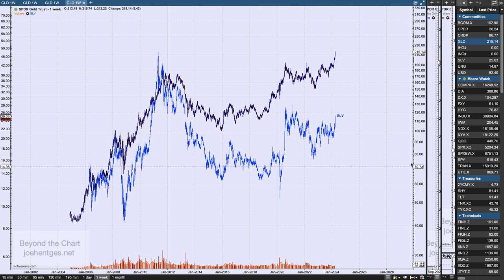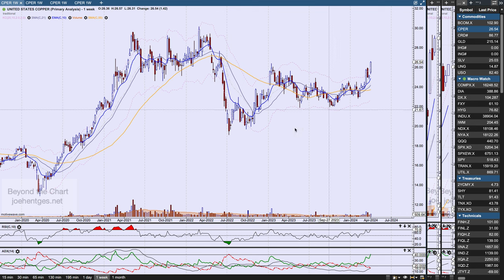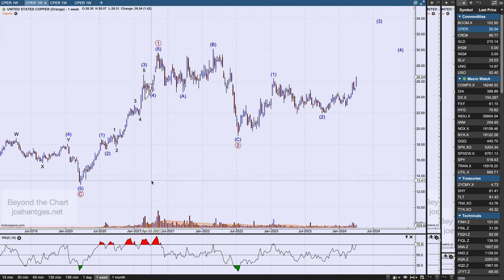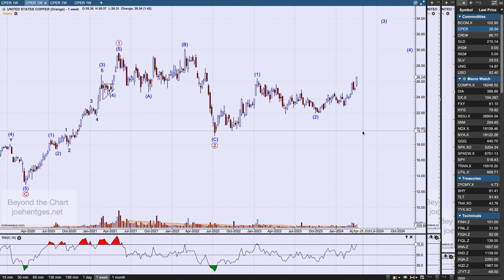Let's take a look at copper — United States Copper. It had a big move up over 5% this last week, $1.42, closing at $26.54. I think this is in bull mode also, and I'm watching for it to continue pushing up — wouldn't be surprised at all to see it take out those multi-year highs the way it's acting. This ETF is not super heavily traded — about $509,000 for the week — but it tracks the price of copper very nicely.